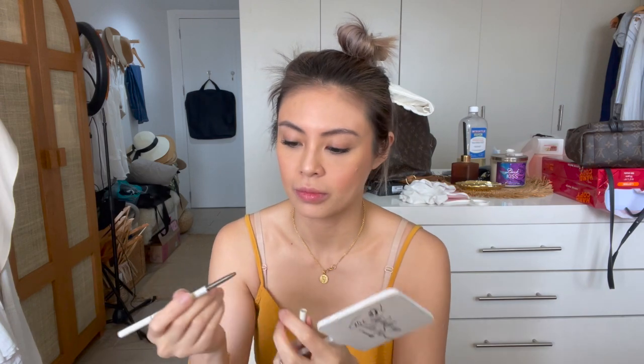And now we work on my eyebrows. This is the Strokes Brow Sculptor Duo in soft brown. I like this — it's so easy to draw. And then I fill it using Anastasia Beverly Hills. I don't know what this shade is called, but I know this is taupe. I fill my eyebrows using this one. I need to sharpen it. And then you blend it using the brush.